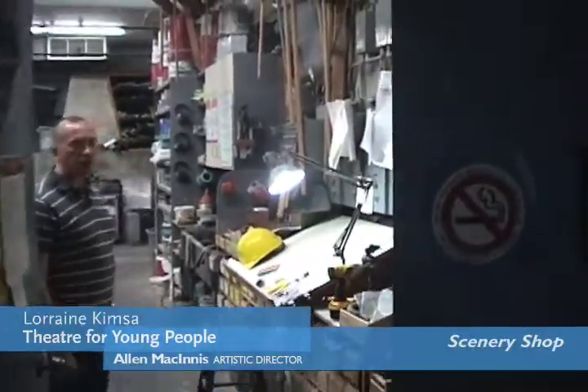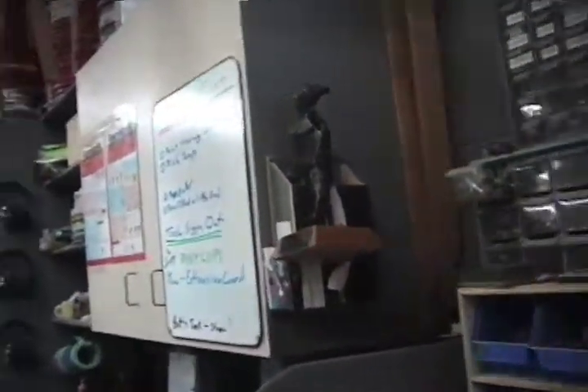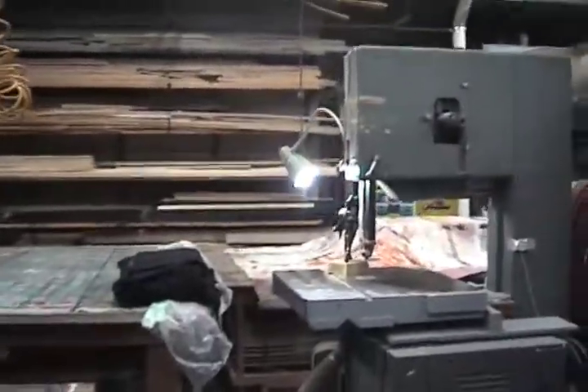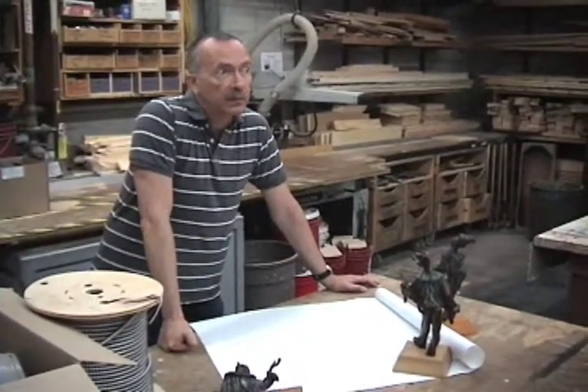This is the scenery shop, where we build the sets for all of our productions. We work with wood, steel, plastic, and whatever is required by the set designer for the production. We've got everything you could want — drills, saws, welding equipment. This can get pretty filled with scenery; we have to build everything in little pieces and then load it up onto the stage.